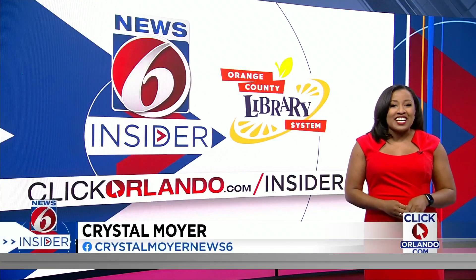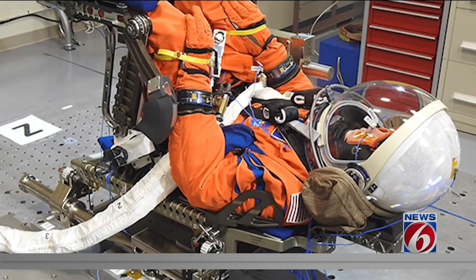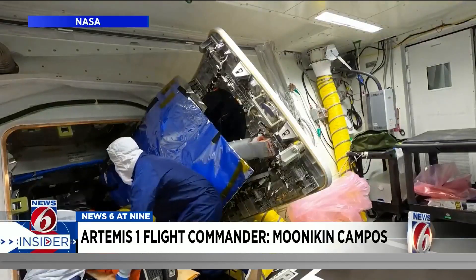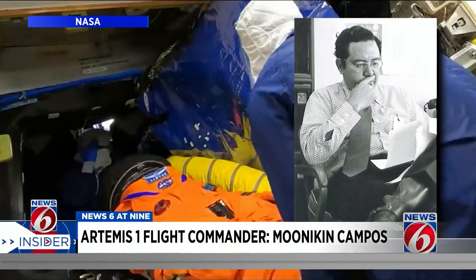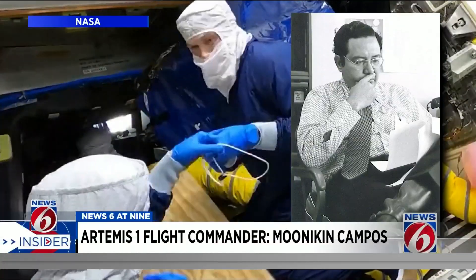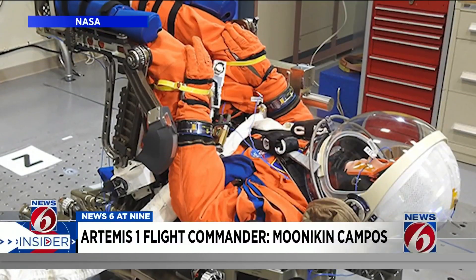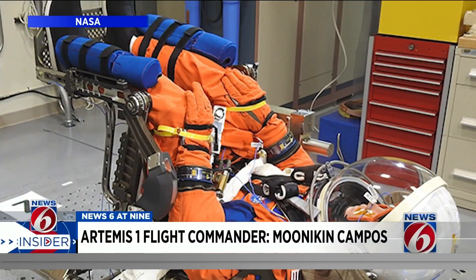The flight commander for the Artemis 1 test flight is Moonikin Campos. It was the public that actually chose his first name, Moonikin, in an online contest that NASA held in June. More than 300,000 people placed their votes for the name. Moonikin's last name, Campos, honors Apollo engineer Arturo Campos. He's credited with creating procedures to help the Apollo 13 astronauts make a safe return during the 1970 attempted mission to the moon. Moonikin Campos is equipped with a special suit that has radiation, acceleration, and vibration sensors. That data is going to help NASA better prepare and protect our astronauts for future Artemis missions.